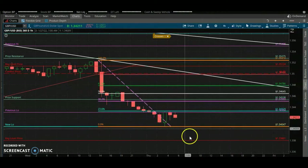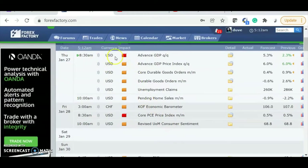We have news coming out at 8:30 — Advanced GDP comes out. We also have more news on the economic calendar every week: weekly news, weekly index data that helps with the fundamentals of trading. And CPI comes out tomorrow, so we have different factors that can continue to push this market.